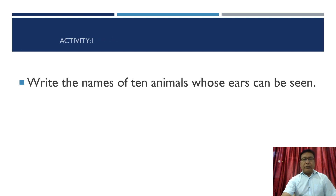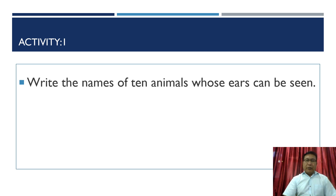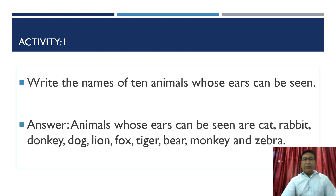Let us do the first activity. You have to write the names of 10 animals whose ears can be seen. Some of those animals are: cat, rabbit, donkey, dog, lion, fox, tiger, bear, monkey, and zebra.